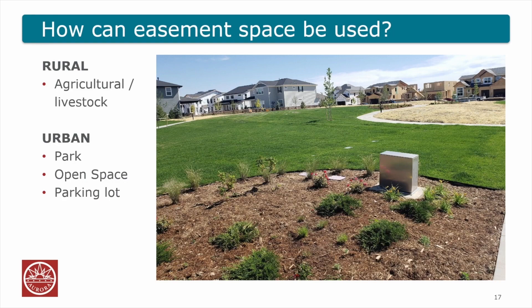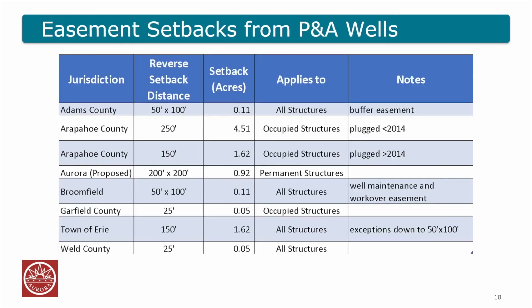How can that space be used? In a rural area it can be agricultural or livestock — those uses can continue with no disruption at all. In an urban area it can be a park, open space, or even a parking lot. There's actually a plugged well right in the middle of that park on screen — you don't see it, you don't know it's there, but if we ever have to get into it to re-plug it, we can do that with minimal disruption to the community. Other jurisdictions are doing this as well, including Garfield County, so other people are looking at this concept in Colorado.